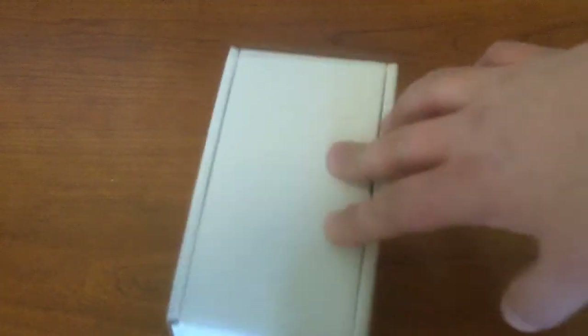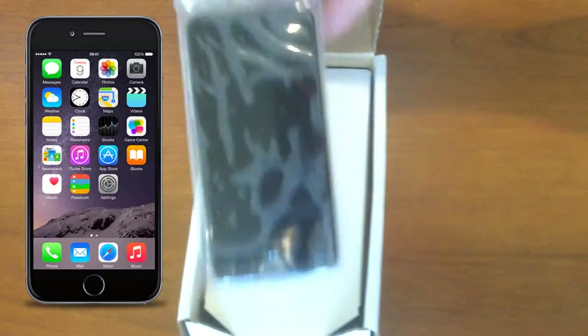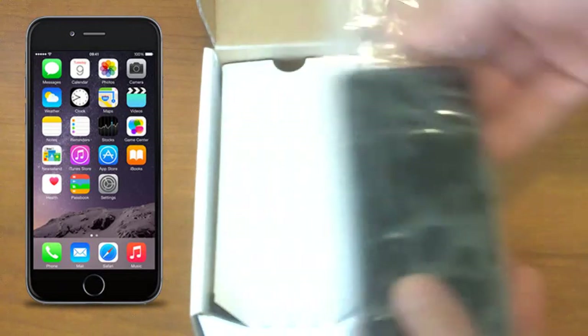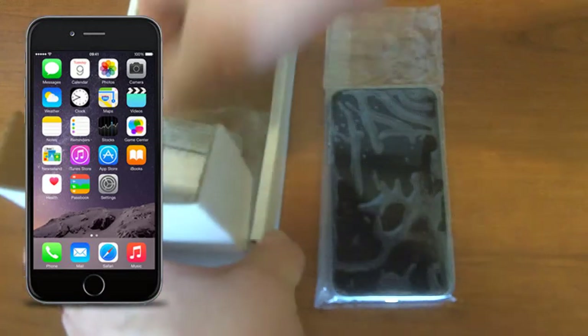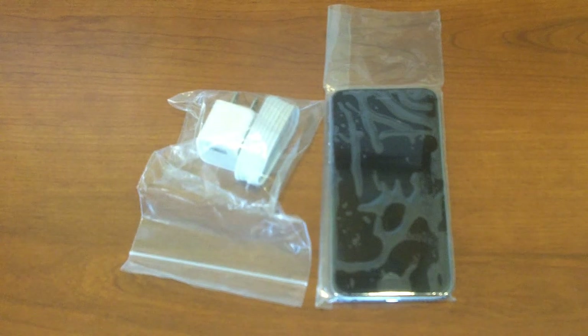So we're going to open up this phone here. This is the Apple iPhone 6. I got a remanufactured one from Tello. So there is the phone itself. This is a remanufactured one, so it doesn't have everything else that you might see in a typical package with one of the brand new phones.